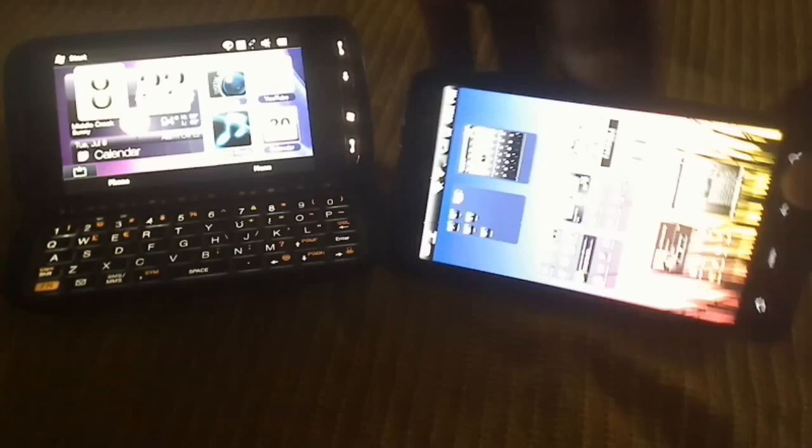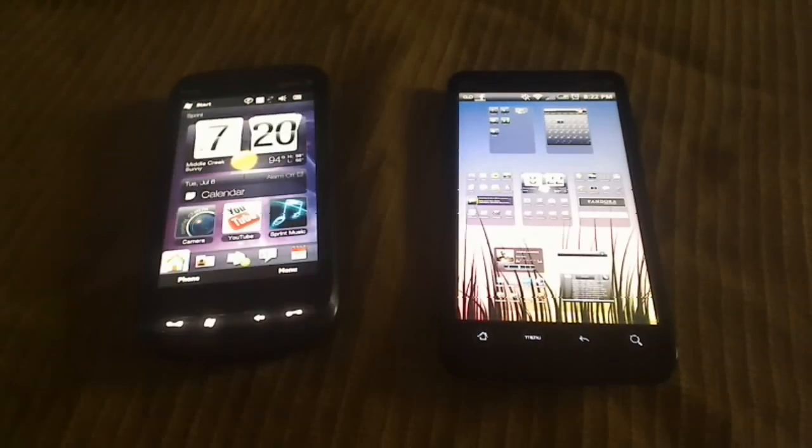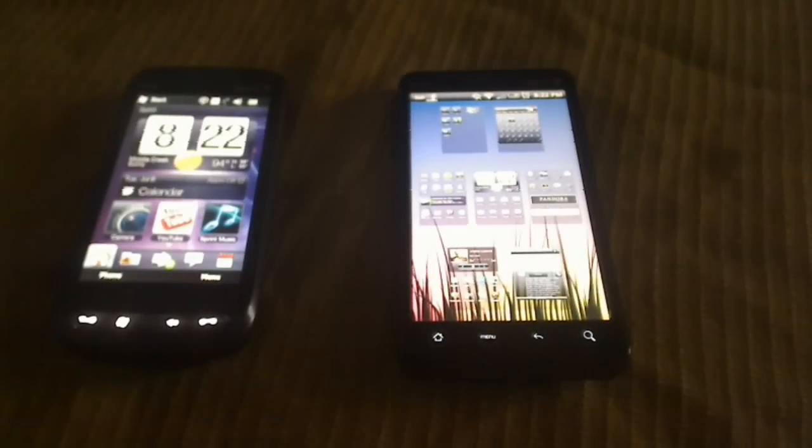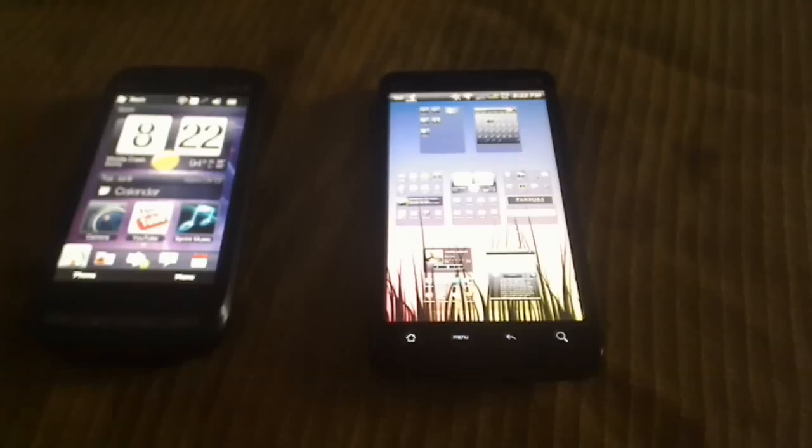For bigger display, I'm going to go straight to the Evo, because the Evo's got the bigger display, it's got the nicer display, and it's got better quality for the camera.